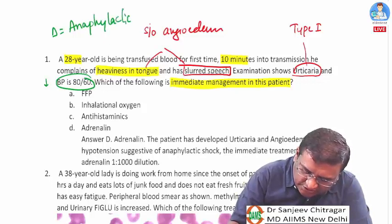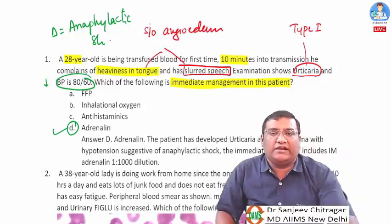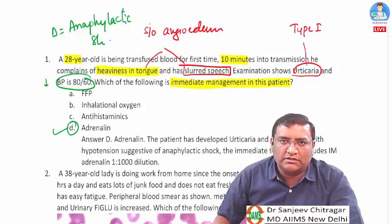The diagnosis is anaphylactic shock, and adrenaline is the treatment of choice for anaphylactic shock.